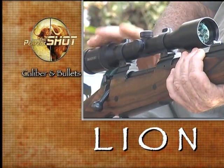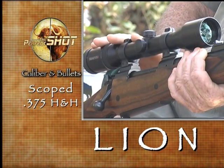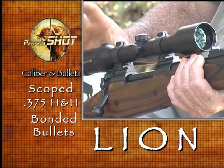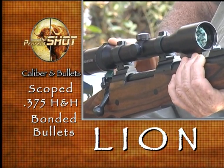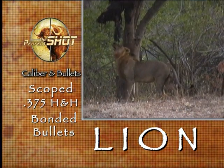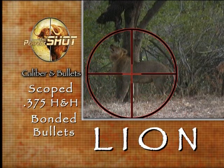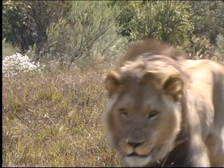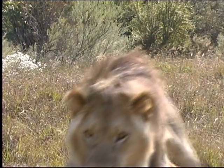A word of caution: beware of a lion's well-developed shoulder muscles. They can cause poorly constructed small-caliber bullets to disintegrate on impact, sometimes with disastrous results. A scoped .375 H&H and quick-expanding bonded bullets are, I believe, the best combination for the initial shot at well-positioned lion. Correct first shot placement is of vital importance, simply because wounded lion are extremely dangerous. A wounded lion will invariably charge, and it will have to be stopped.